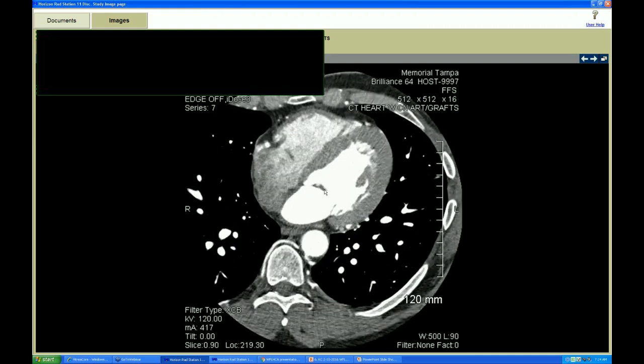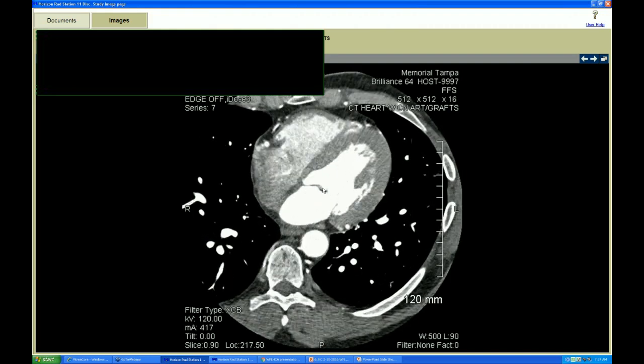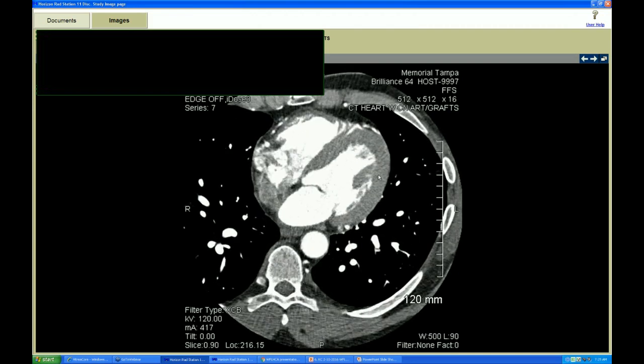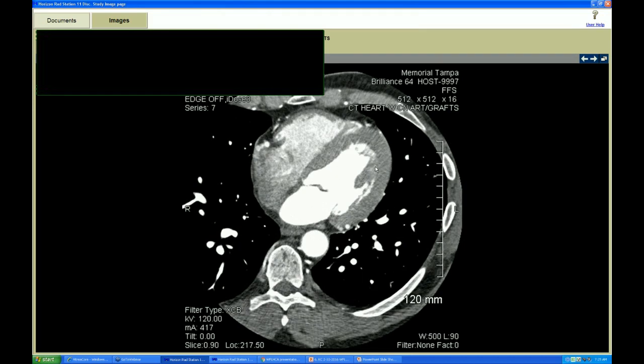The only thing of interest — our topic of conversation today — is the displaced papillary muscle that is oriented towards the apex. This is an apical, instead of mid-left ventricle, papillary muscle. Very unusual presentation. Usually a papillary muscle is at the mid-ventricular level, but this one has an apically displaced papillary muscle base that is very broad.